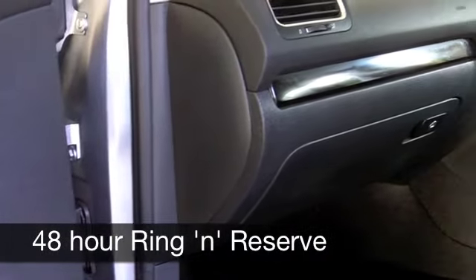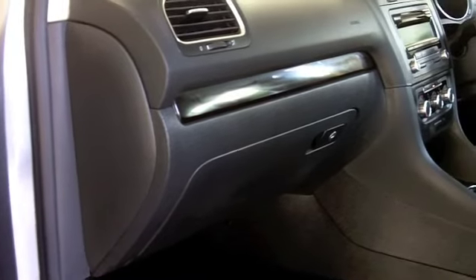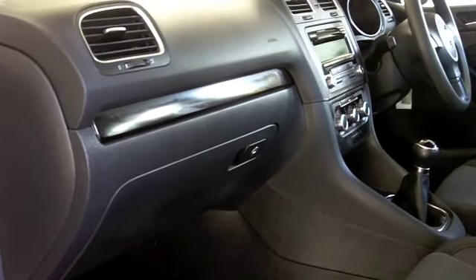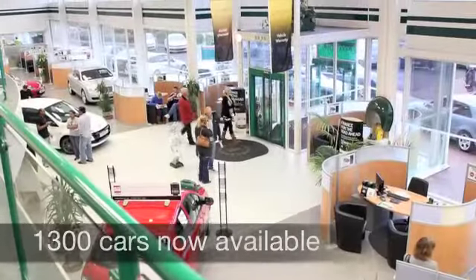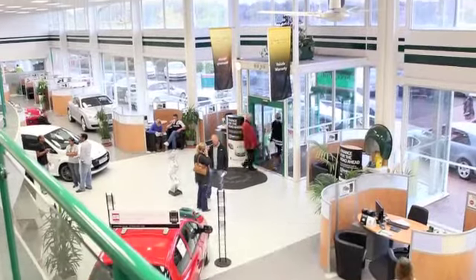0-60 in about 11 seconds — that's very respectable — but you can get between 58 and 71 miles per gallon depending on how you're driving it, and six months road tax is just £55. That's not bad at all.